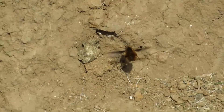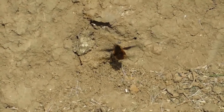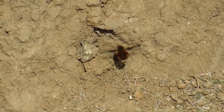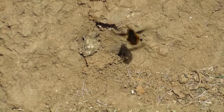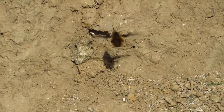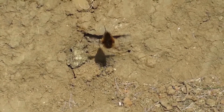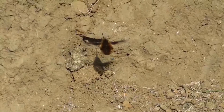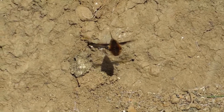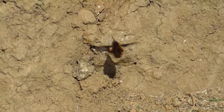The greater bee fly doesn't only mimic the bee for protection — it also shares a close life cycle with them. Bee flies are nest parasites, meaning they rely on another species for their young to survive to adulthood. They will approach the nests of ground-nesting solitary bees and wasps, then lay their eggs and flick them towards the entrance hole of the nest. After the larvae hatch, they crawl further into the nest in search of newly hatched bees or wasps, and suck on their body fluids, killing them to survive.